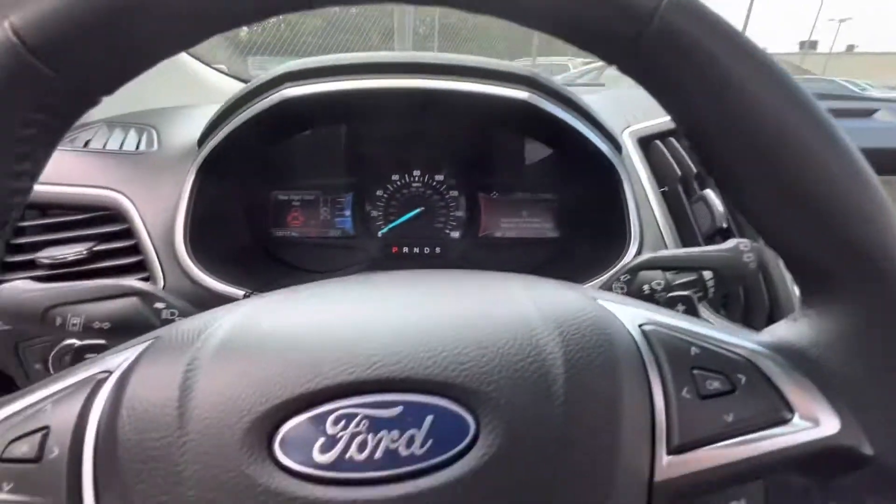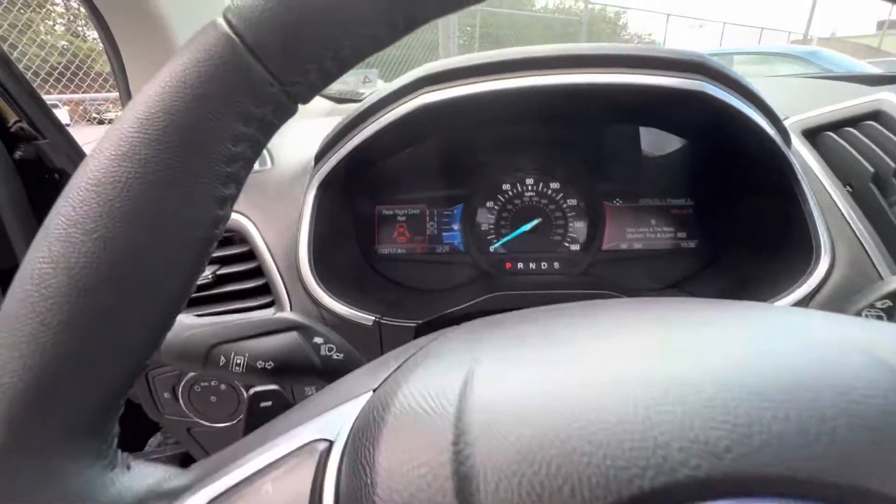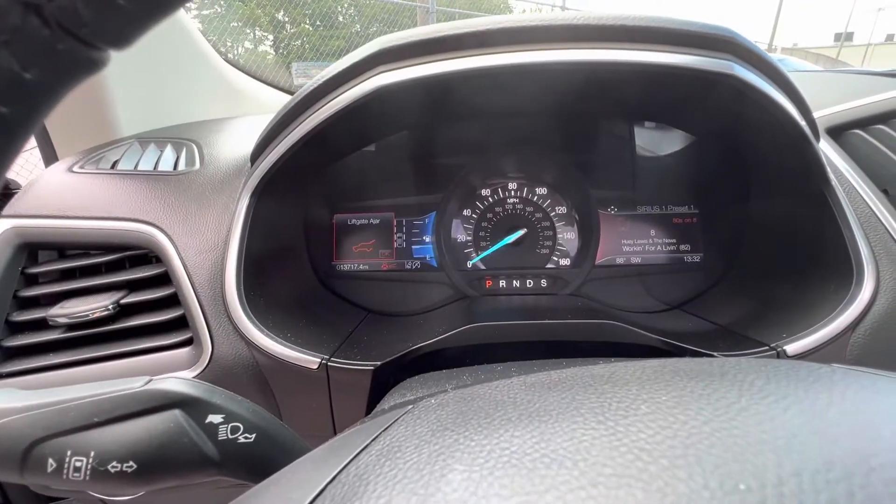Step inside. This is a vehicle that is just over 13,000 miles.